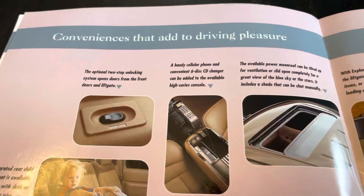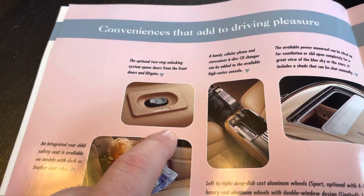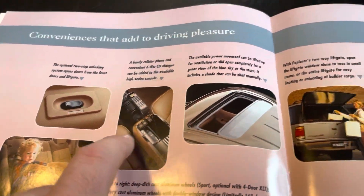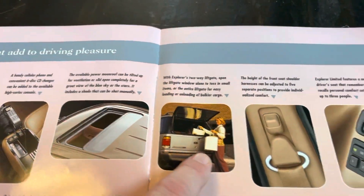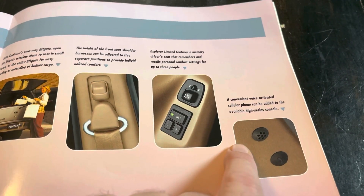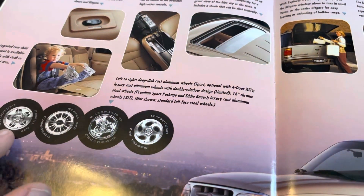Different convenience features here: integrated child safety seats, rear access to the door locks, a really wild looking cellular phone, sunroof, flipper glass, height adjustable seat belts, two driver memory, and voice activated cell phone microphones.